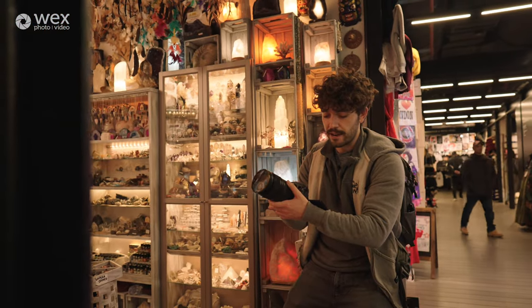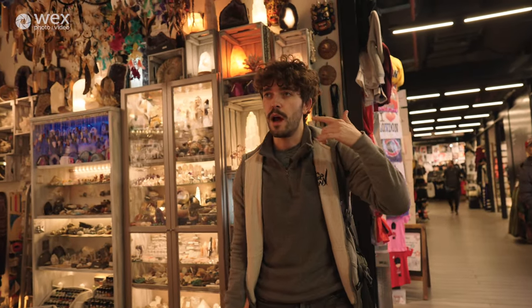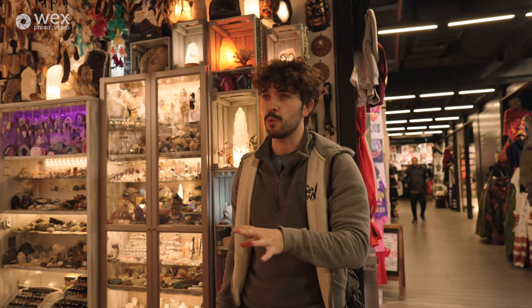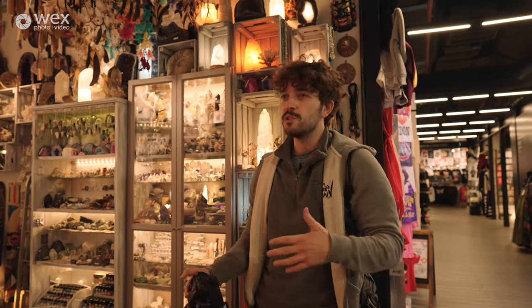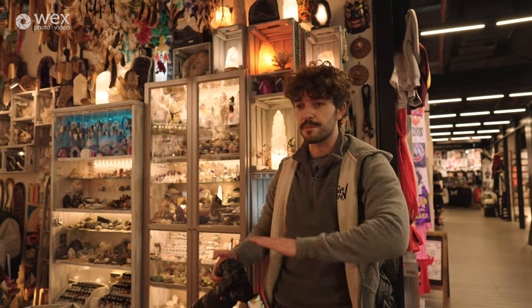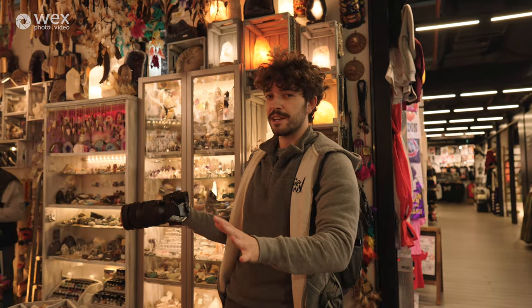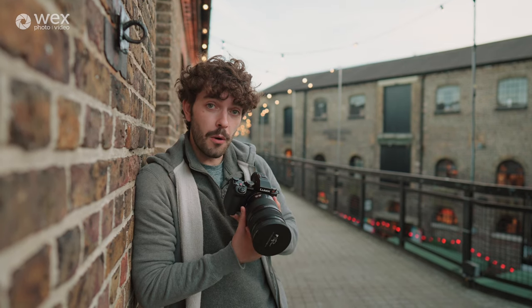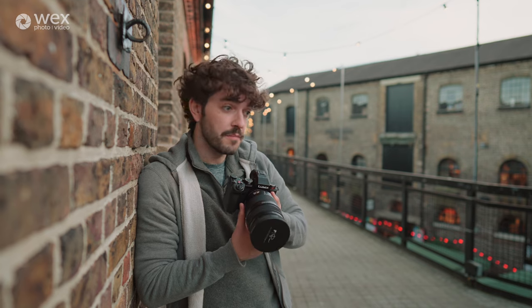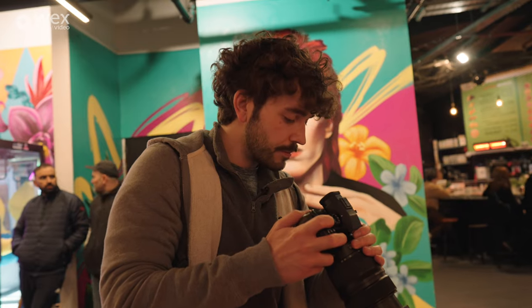For slider-type shots, I always count to four or five in my head because you want about three seconds to let the shot breathe. If you're shooting at 50fps, count to three and you get six seconds — that breath really gives the audience a chance to absorb what they're looking at, especially with something this serene. The standout feature for me with the Lumix S5 II was the IBIS — the in-body image stabilization. It was fantastic. It was like I had a gimbal but I didn't.